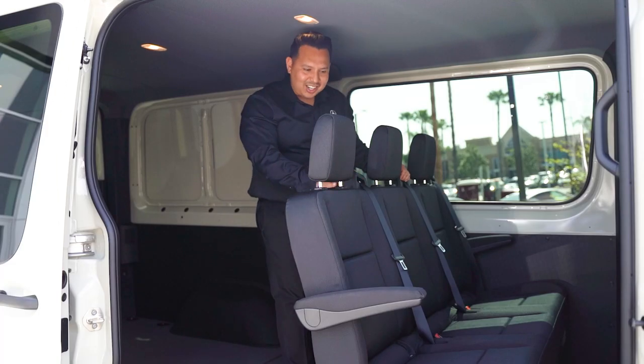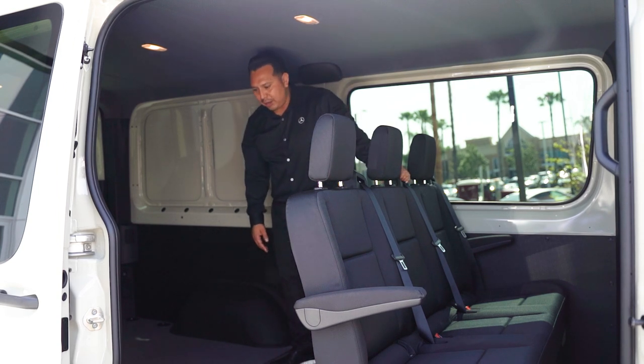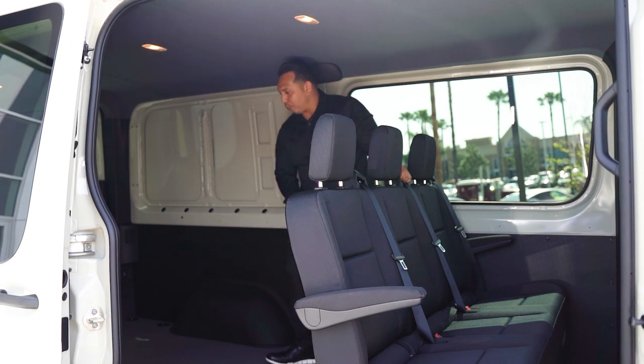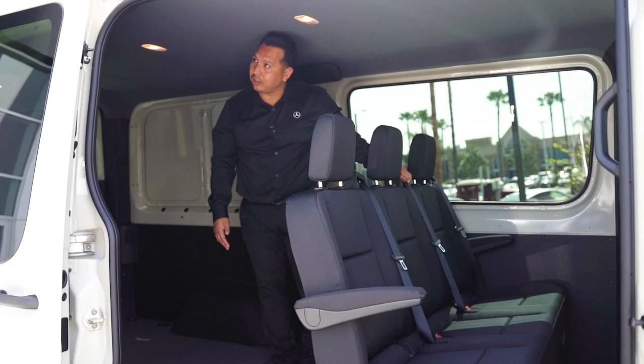Let's talk about the back of the crew van. Even behind this factory three-seater bench, you still have about eight feet of cargo space — definitely no problem for any bike. Inside the vehicle, it's about five foot four interior height.